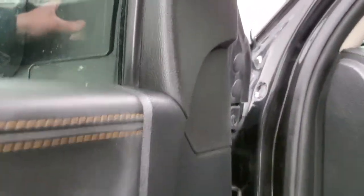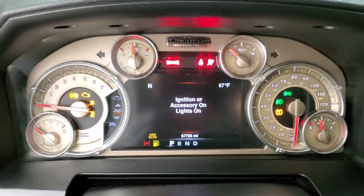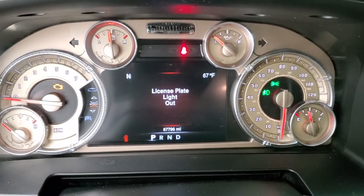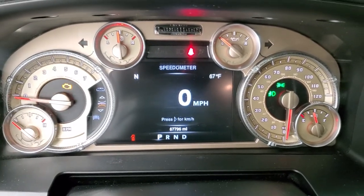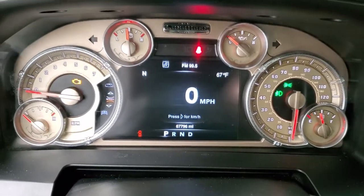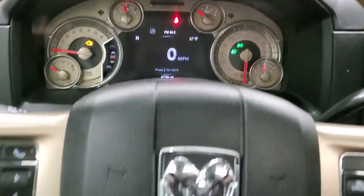We'll hop inside and turn the ignition on so you can see the miles and everything. This one has 67,796 miles. You get the digital speedometer, outside temp, and compass display. The instrument cluster is very nice and clean — you get the special Longhorn Edition instrument cluster.